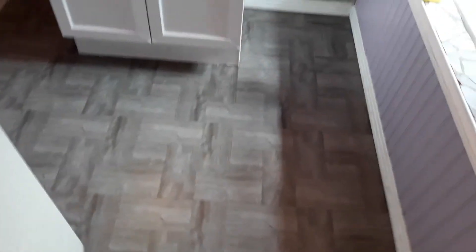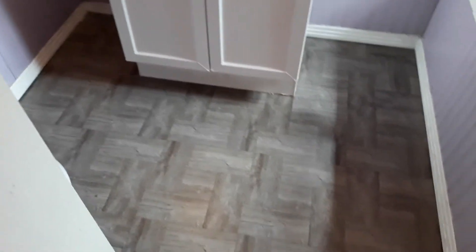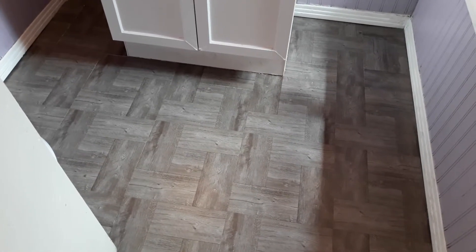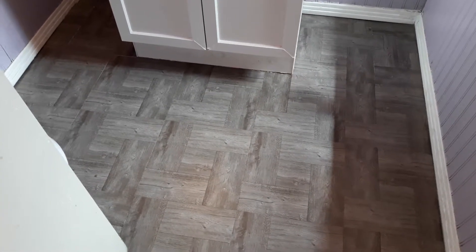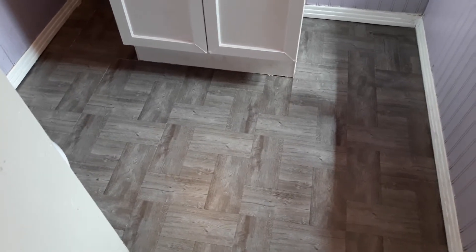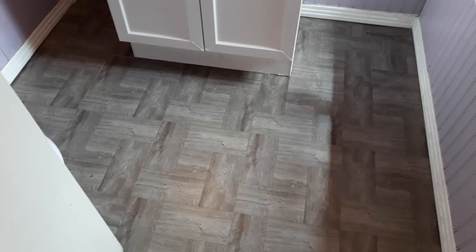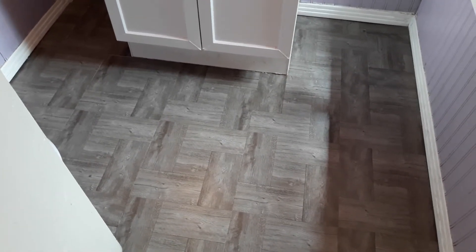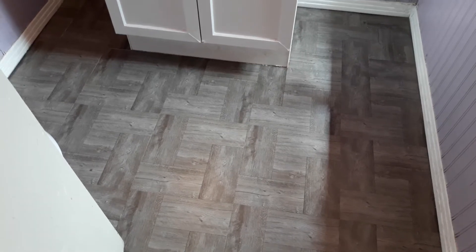It looks so nice, I am so satisfied with it. I will link in the description box the vinyl flooring — I got it from Home Depot. I'll put all that down in the description box.